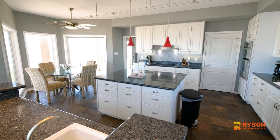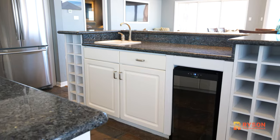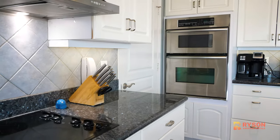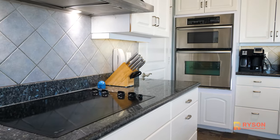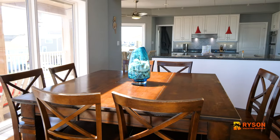This kitchen offers a French door refrigerator, ice maker, and extra bar sink with two huge islands. You'll have a breakfast area that seats four and the dining room seats six plus counter seating.